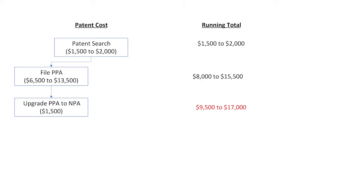The cost to upgrade the provisional to a non-provisional is about $1,500, assuming that your provisional was thoroughly prepared. The $1,500 covers the USPTO filing fee, the drawing costs, and the attorney fee.